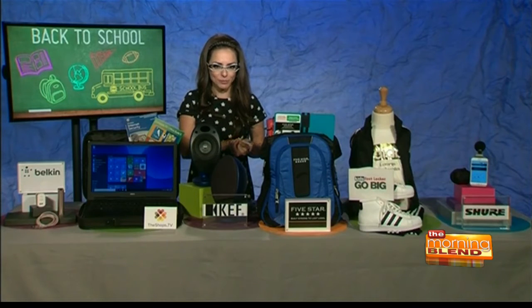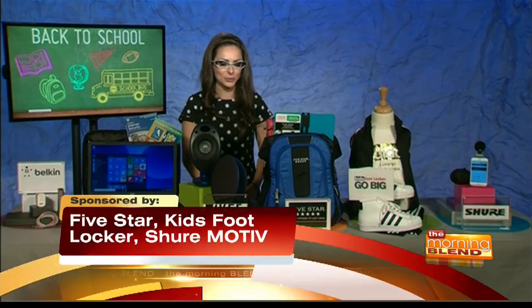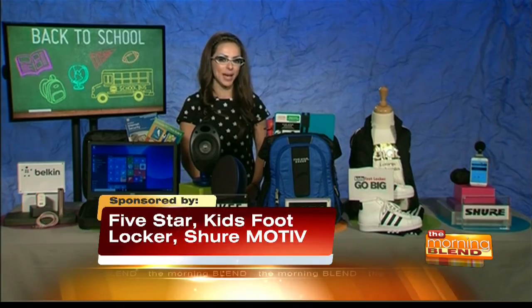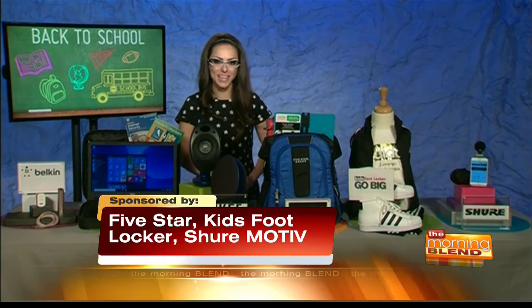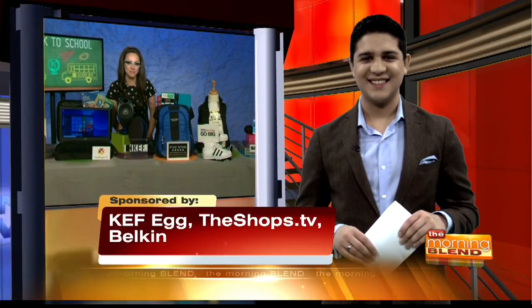Having just even one of these will make you the coolest kid in the class. You can head on over to thunknews.com/backtoschool to look at all these gadgets. Katie Linnendahl, thank you so much for joining us again.